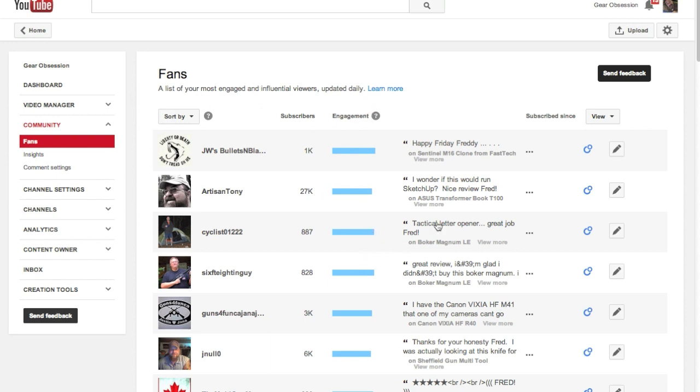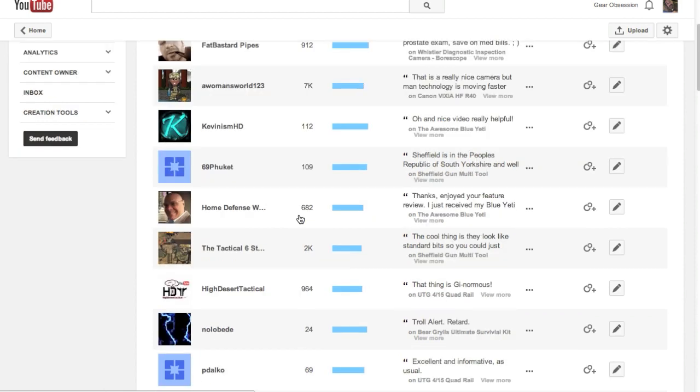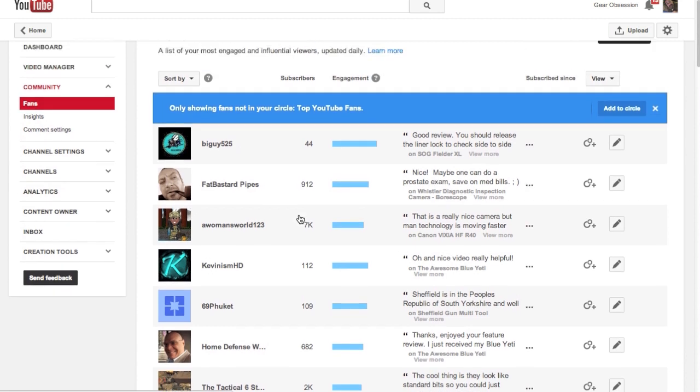What you can see is your fans listed here, and you can put them in different orders — by their engagement, whether they're watching your entire video, all your videos, your subscribers, subscribed from oldest to first, or whatever. You can order them any way you want. And on the right here, you have this 'Subscribe Since' filter, and there's this 'View' pull-down where you can select people in your circle or people not in your top YouTube fan circle. This is the new Google Plus integration in YouTube.